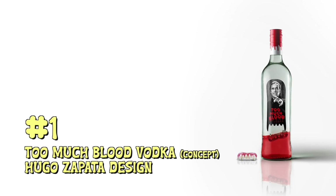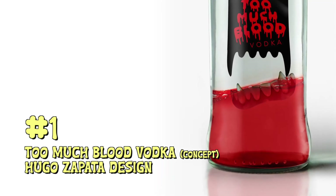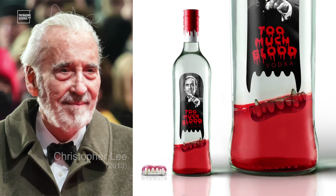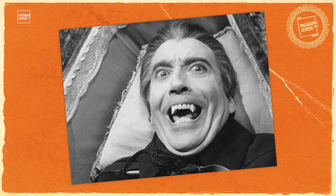And finally, at number one, we have Too Much Blood Vodka. This comes from Hugo Zapata Design Agency. While this design is a few years old, it still stands out. Created as a tribute to Christopher Lee, this caramel raspberry vodka would certainly disrupt the shelf and make you wonder if a very elderly Dracula lost his teeth.